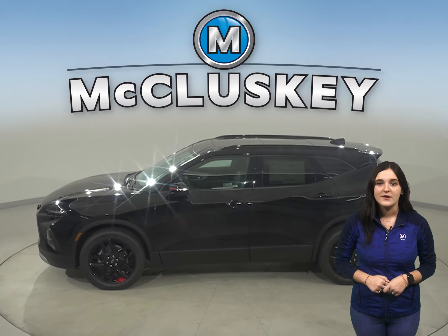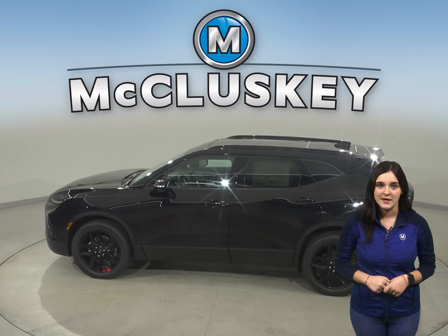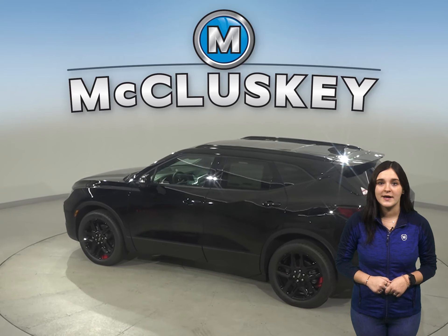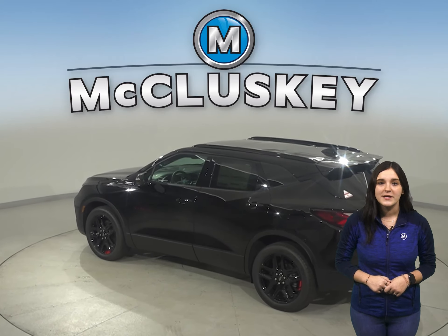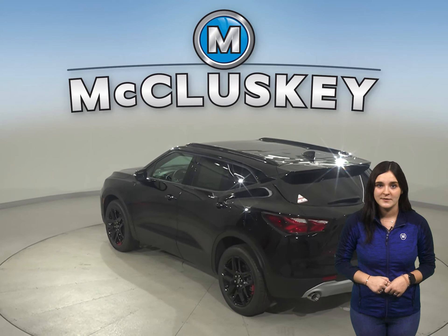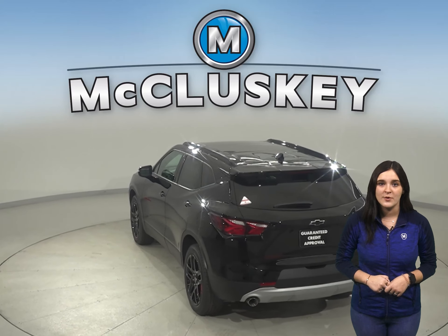Chevrolet doesn't hold back when it comes to safety features. There's a reminder to check the back seat once the vehicle has been turned off, to prevent any children or rear passengers from being forgotten. In the 60 to 0 stopping and braking test performed by Consumer Reports, the Blazer came to a stop 18 feet sooner than the Mazda CX-30.